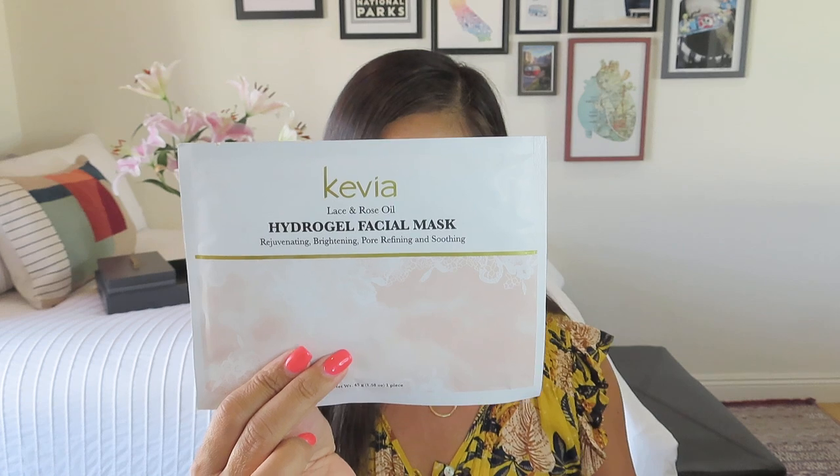We got some Kevia lace and rose oil hydrogel face masks — looks like we got two of them and they feel pretty hefty. In homage to Nottingham's history with fashion and lace, this journey box includes a delicate lace facial mask infused with rose water that hydrates and gently brightens your skin. The mask itself has a pink lace pattern, so it might be a little spooky — you might scare your housemate if they aren't prepared to see you walk out of the bathroom in it. This has a value of $15.